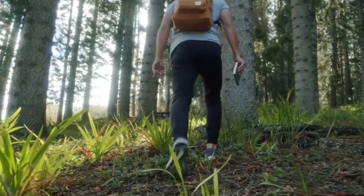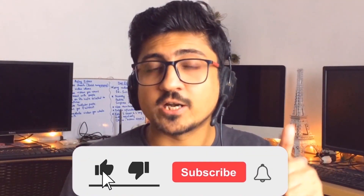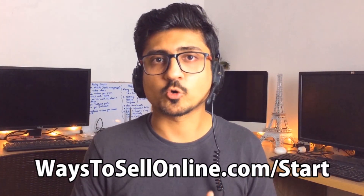So let's quickly dive into the method. Before getting started, I'm Uzair and I run multiple online businesses — Amazon, eBay, Shopify, affiliate marketing, and YouTube — that give me financial freedom and allow me to travel the world without any worry of a 9-to-5 job. If you want this freedom, subscribe to the channel, and if you're confused about where to start, visit ways2sellonline.com/start for a complete roadmap.